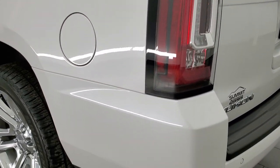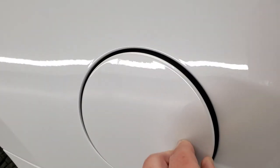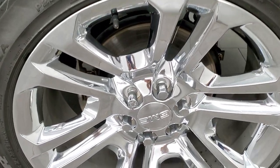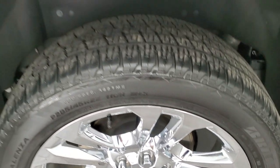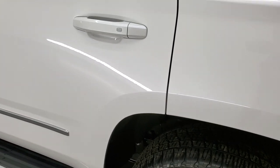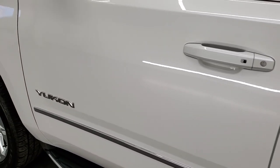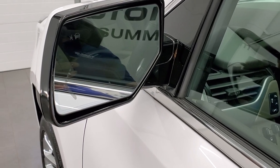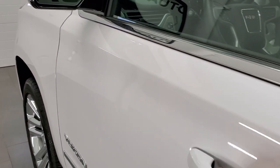Coming around to the driver's side, it's just as clean as the passenger's side. The rear quarter looks really good. It has the capless fuel fill. The back rim is in pretty nice shape — just one tiny scuff on the edge, but still looks really good. The rest of the side looks very nice. You get the heated power mirrors with built-in directional signals, blind spot monitoring, and they power fold in as well.